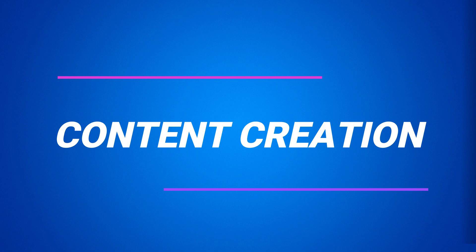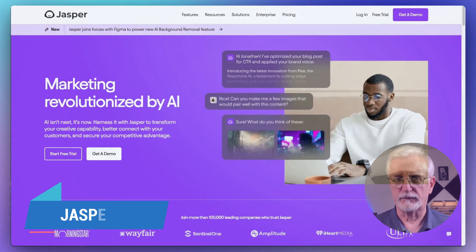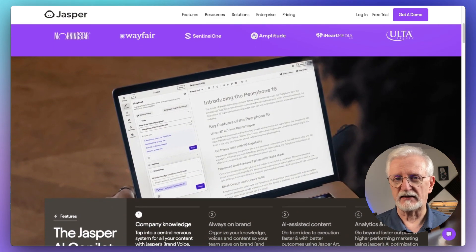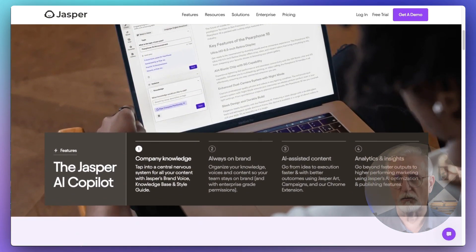Now for our content creation category — I'm sure you've heard of Jasper. It has over 50 templates for generating all kinds of content, and it integrates easily with tools like Surfer SEO and Grammarly.